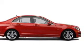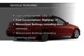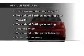Let the outside in with a built-in sunroof. Memory settings are just one of the extras. And with these notable features, you won't want to miss out on the opportunity to own this amazing ride.